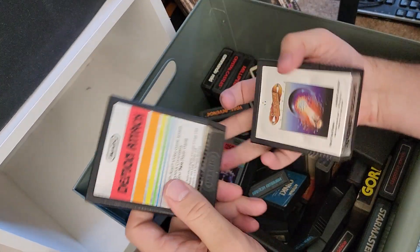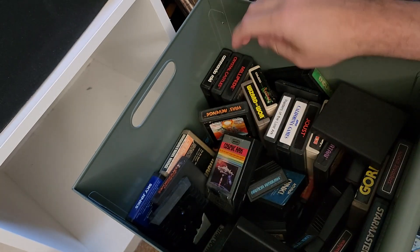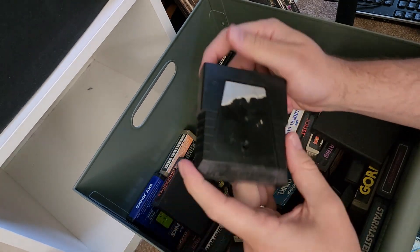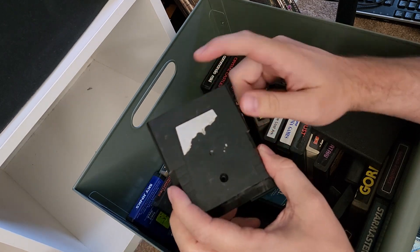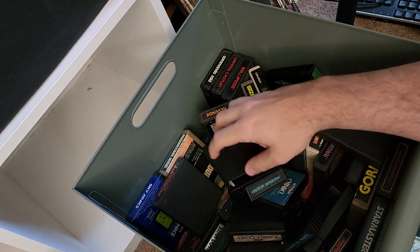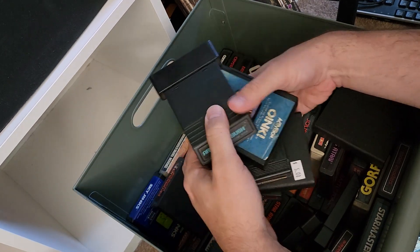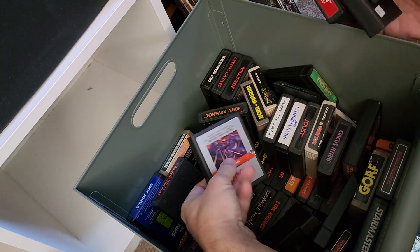Centipede. Demon Attack. Journey Escape. This one I think had a label and it came off, so there's probably a loose label in there somewhere. I think this is Frogger. And if you look down there at the bottom, there's a whole layer at the bottom of this thing.